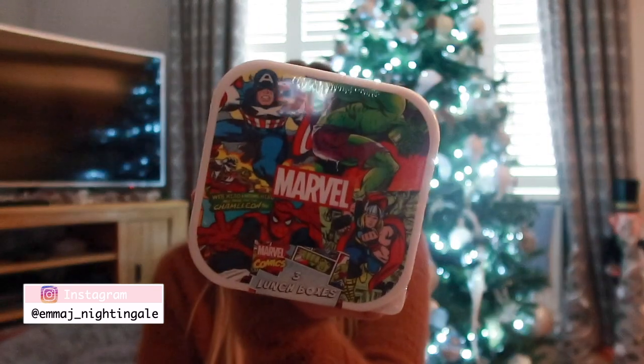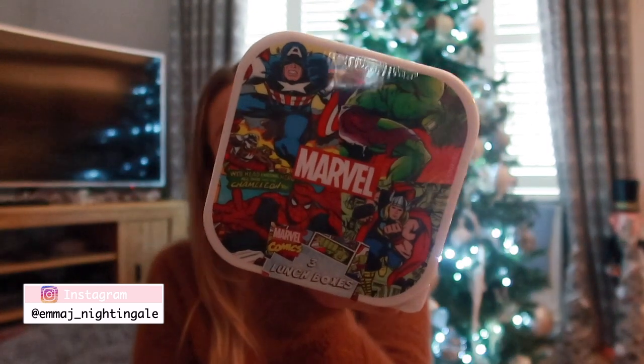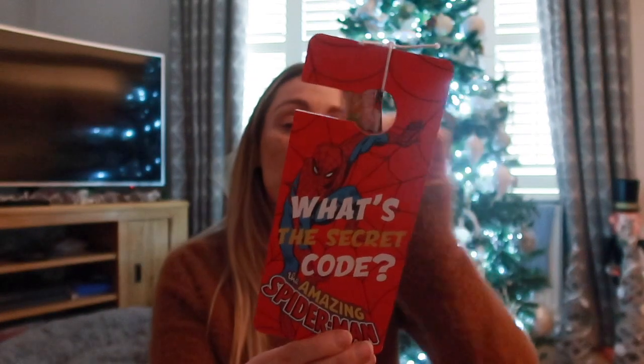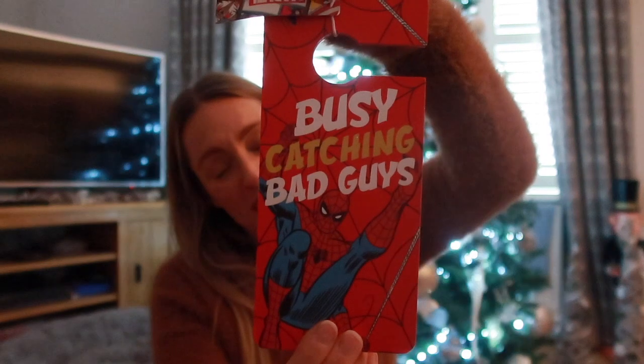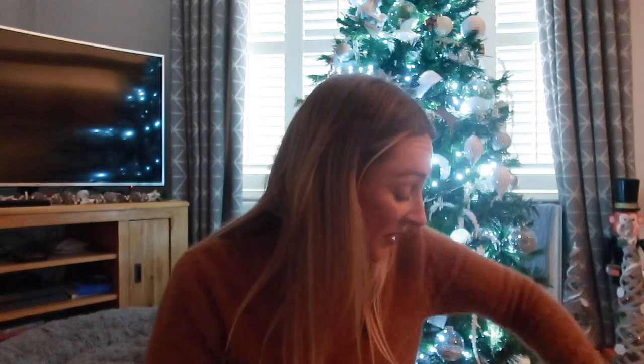I picked up a set of three Spider-Man lunch boxes from Primark for £4 - great for school and day trips, and he loves the Marvel characters. I also got him a Spider-Man door sign from Primark for £2. It's wooden - on one side it says 'What's the secret code? The Amazing Spider-Man' and on the other it says 'Busy catching bad guys.' You can flip it to whatever you want shown from the door. Primark have had a really amazing Spider-Man collection.